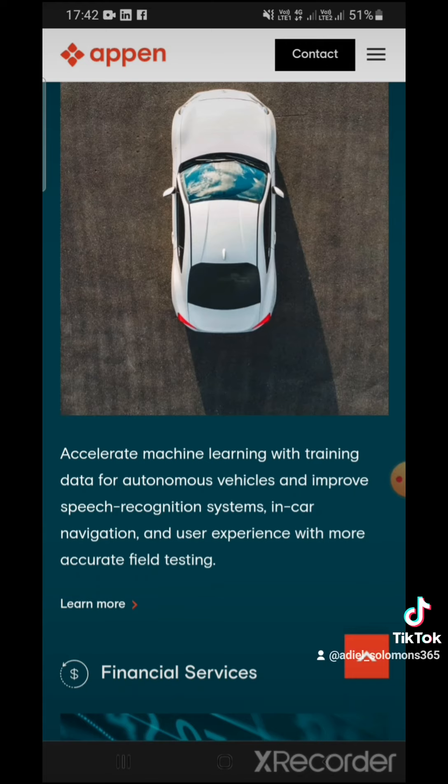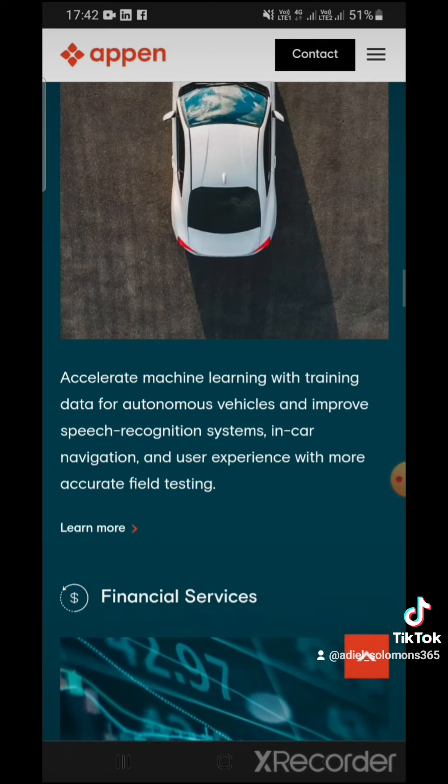The field testing is basically what we would be doing — all of the tasks that we'll be performing on the platform.